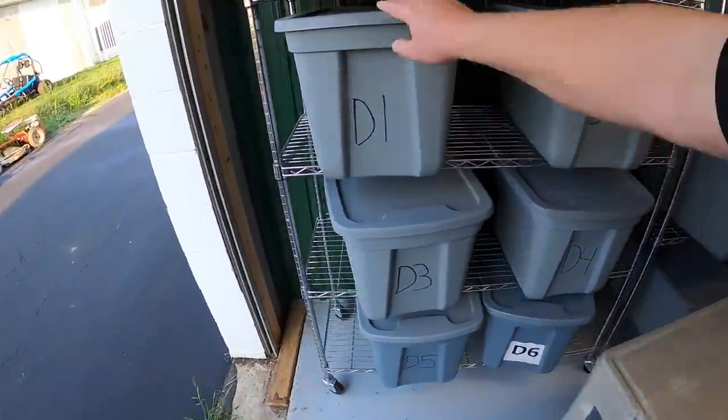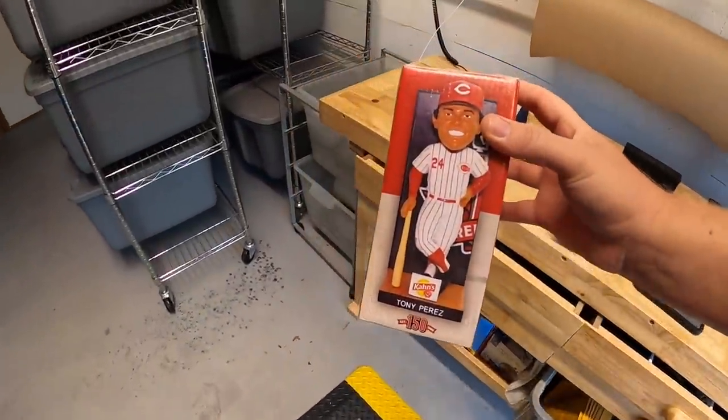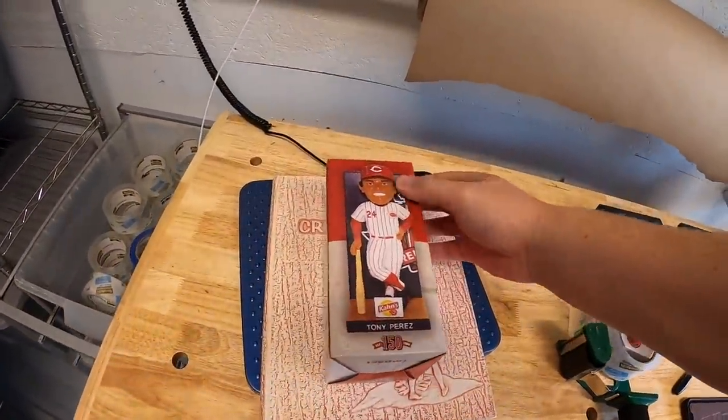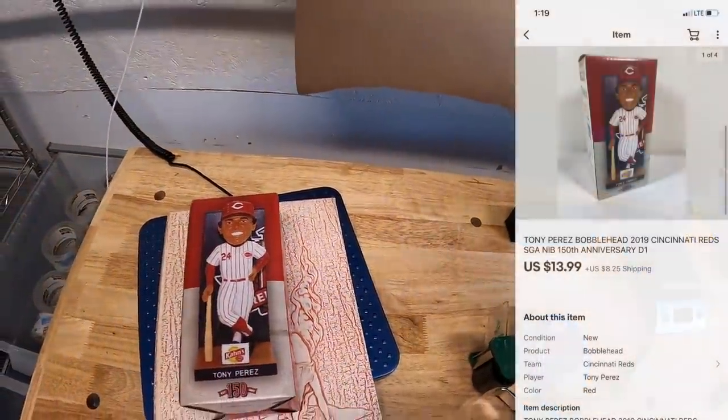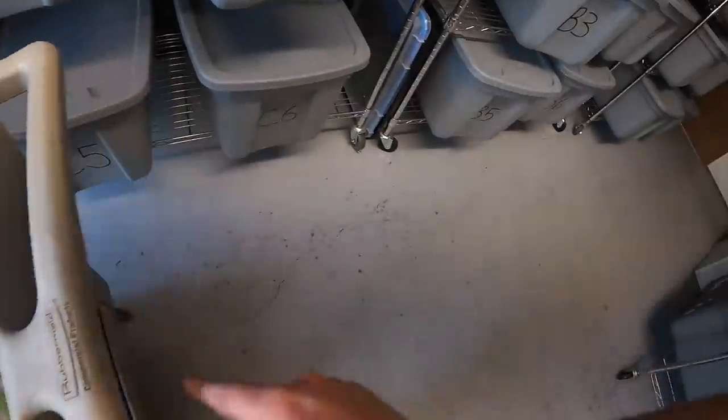Next up in D1 is a Tony Perez bobblehead — I got quite a few of these maybe a month ago, a bunch of random Reds players. This one sold for $13.99 plus shipping and I've got about three dollars into it. Next, coming down to C6, is a Lion King toy I got as part of a bulk buy — only a couple dollars into it. This sold for $10.99 plus shipping.